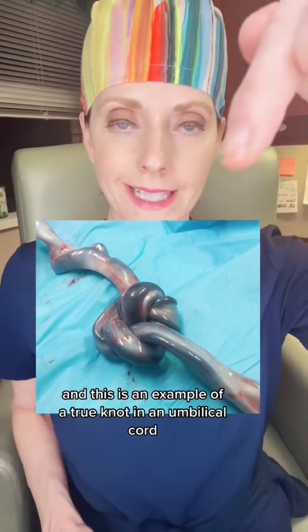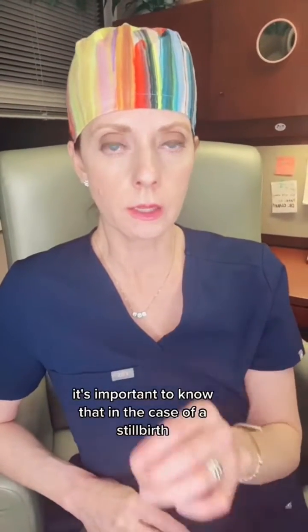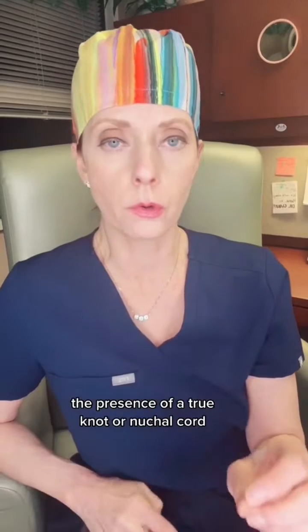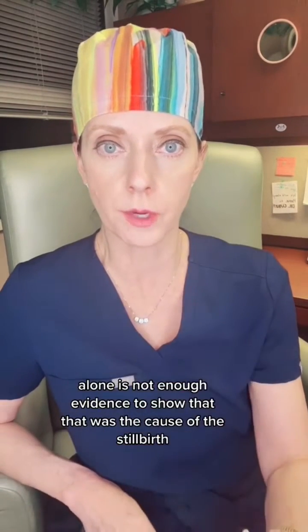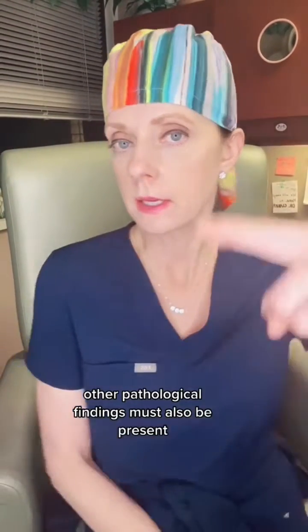This is an example of a true knot in an umbilical cord. It's important to know that in the case of a stillbirth, the presence of a true knot or nuchal cord alone is not enough evidence to show that that was the cause of the stillbirth. Other pathological findings must also be present.